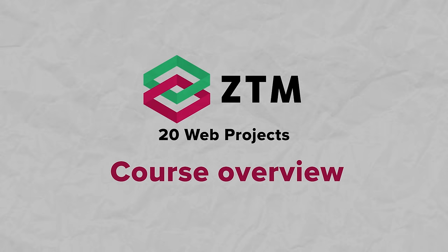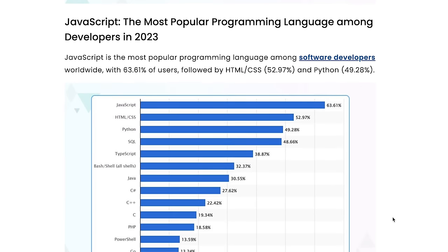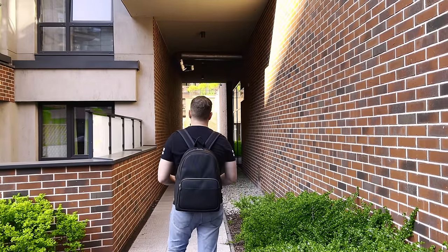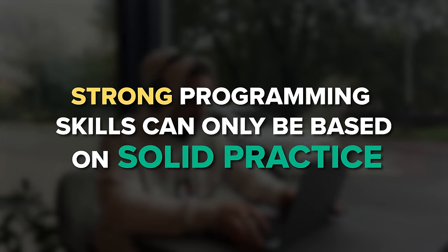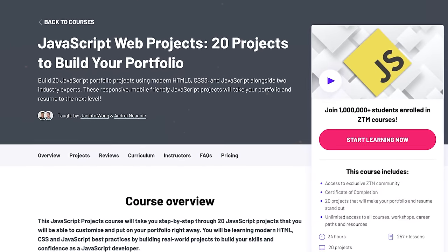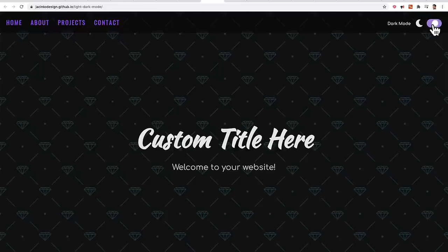JavaScript has become extremely popular in recent years. It's now considered a must-know language for web development. So if you are looking to apply for web development jobs, having strong JavaScript skills is a must. Strong programming skills can only be built on solid practice, and that's where courses like this come in. In this course you will go through 20 detailed JavaScript projects that you can personalize and add to your portfolio immediately.